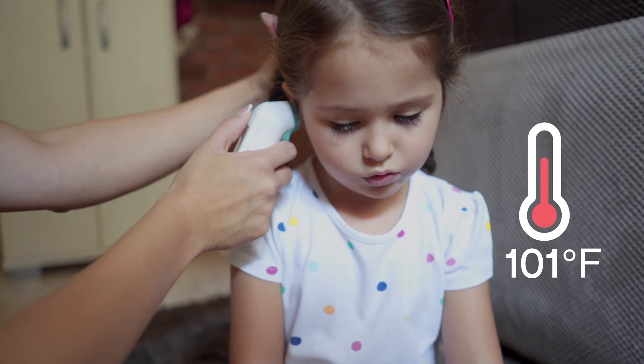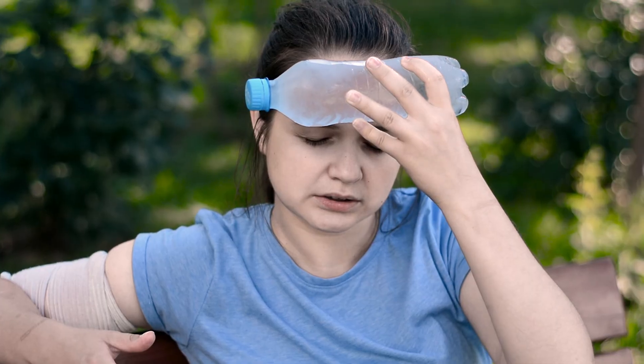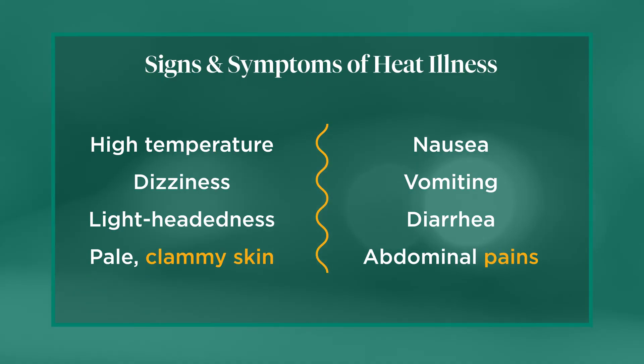It can lead to signs and symptoms that families can identify, such as high temperature above about 101 Fahrenheit, some dizziness, lightheadedness, pale clammy skin, nausea, maybe some diarrhea, and belly pains. Those are really the main signs and symptoms to identify.